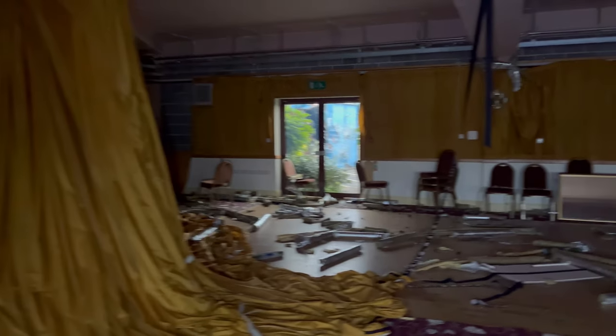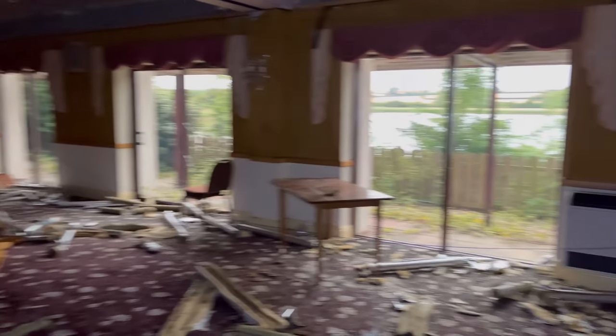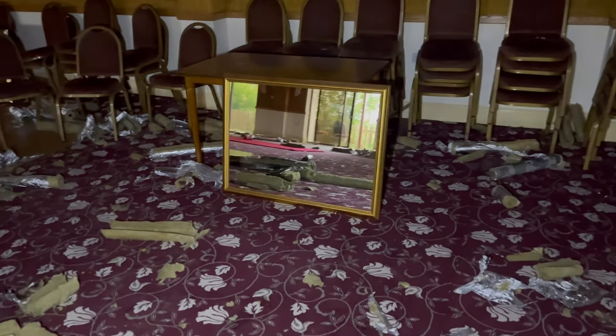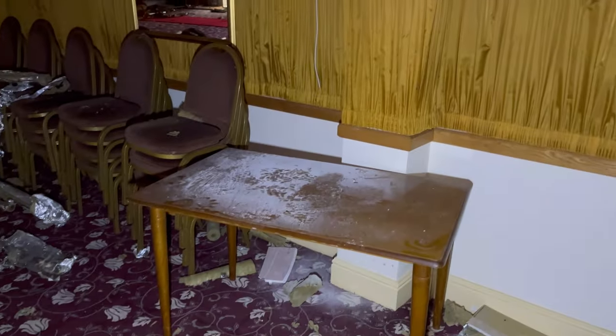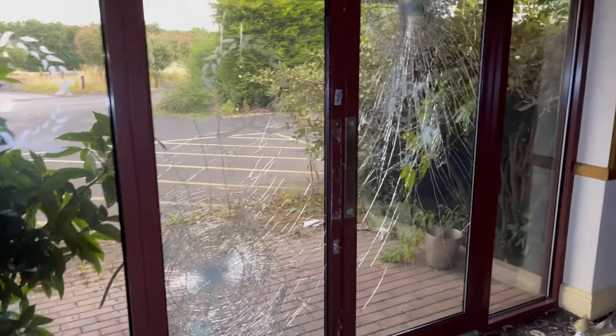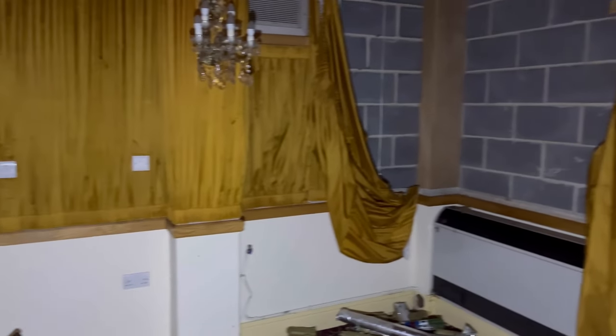Welcome back guys to another video. Today we're at an abandoned wedding venue — it's slightly trashed but it still has quite a few things inside. It's quite dusty as you can see. We've had our eye on this one for quite some time, and now there's no security on at the minute so we thought we'd take the chance to have a look around.